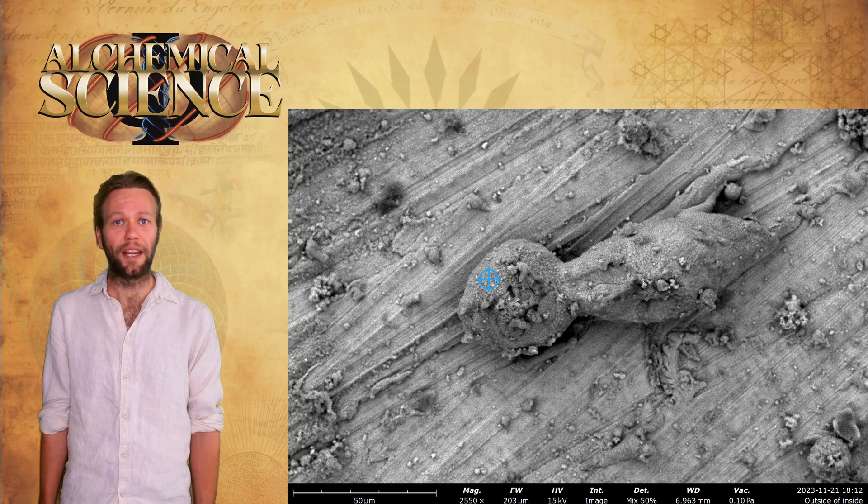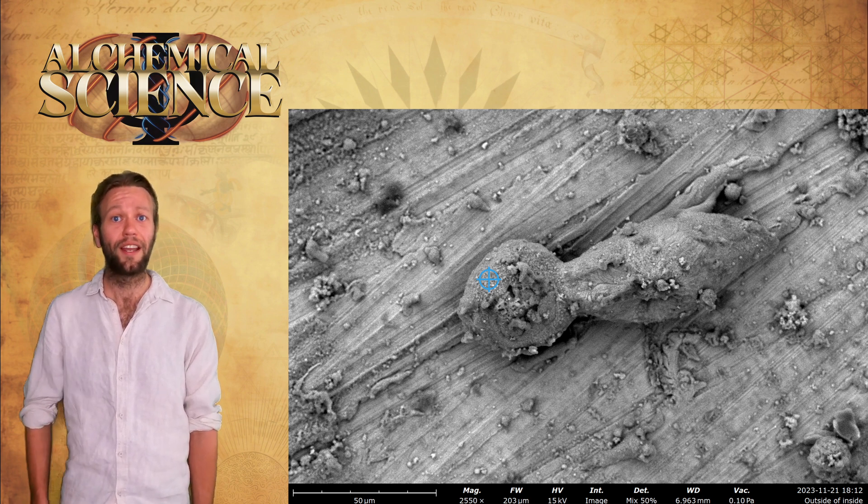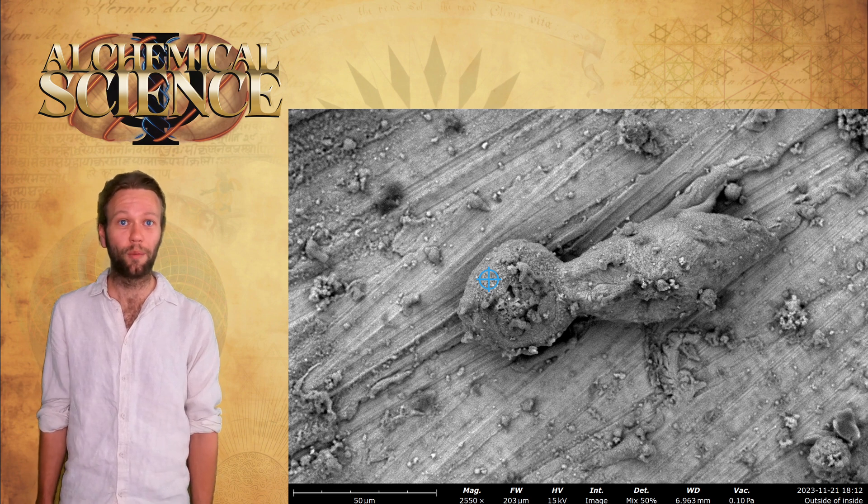Next we find a ball with a tail on it, similar to structures found by Swiss oxyhydrogen researcher Slobodan Stankovic in his HHO experiments.